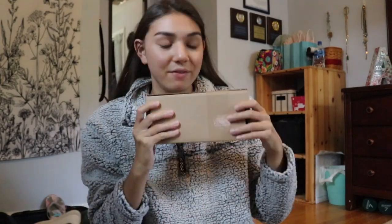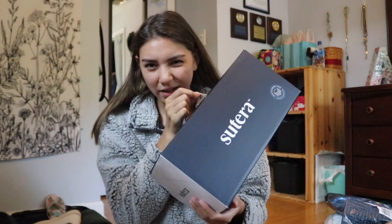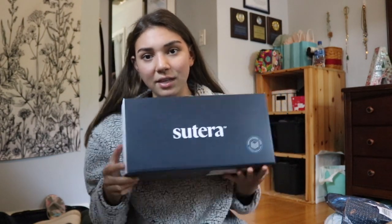In this box I have a package from Nasty Gal and a bag from Levi's. But what came in this box was from a brand I'm working with called Sutura — it's a pillow I'm going to be testing out and making a review video for them. They're taking the review for their platform and I don't have to post anything, but I wanted to mention them since they sent it to me for free. Thank you to Sutura — I'm really excited to try this pillow.